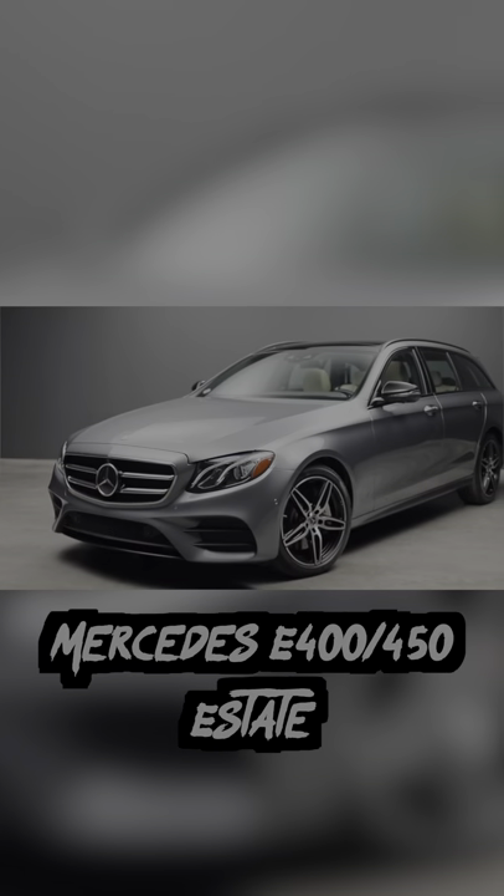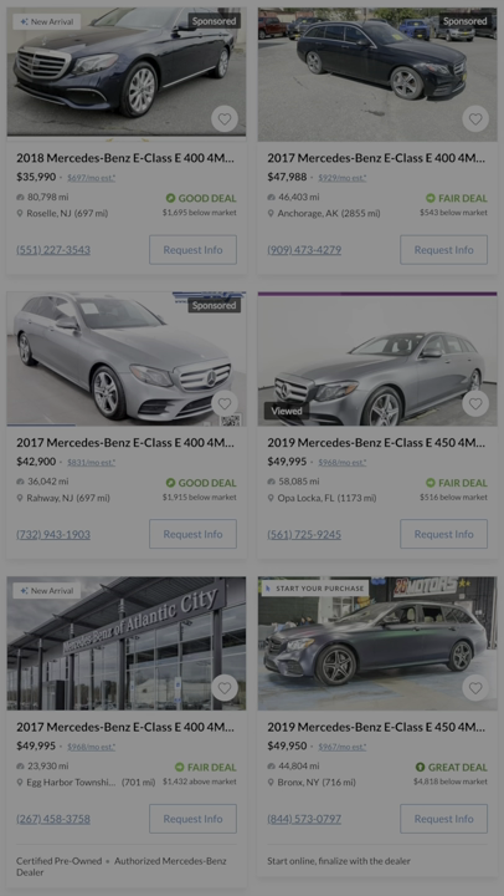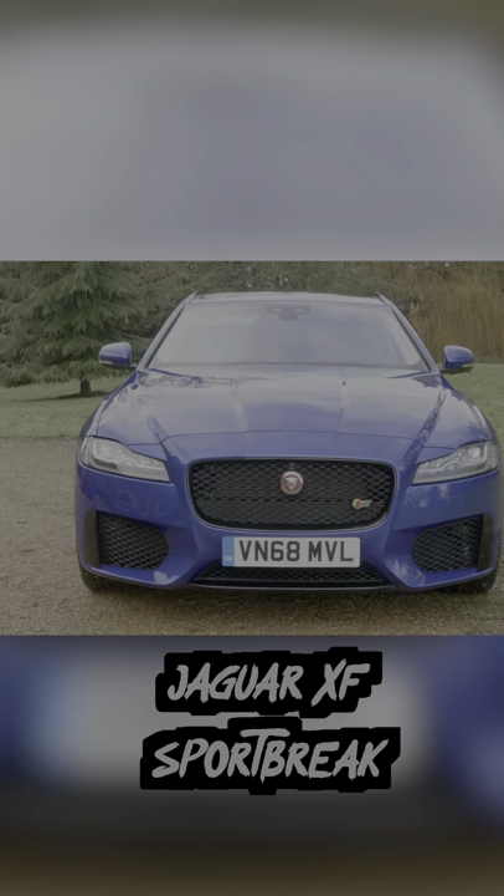Next is the Mercedes E400 and E450. These aren't the performance-oriented models like the AMG E63s, but they're not slow either, with nearly 400 horsepower and a super comfortable and practical interior.